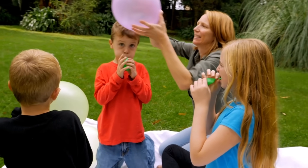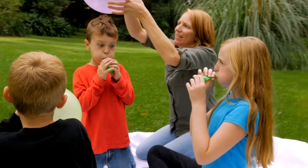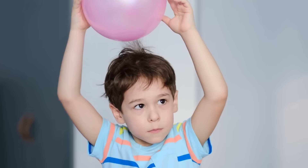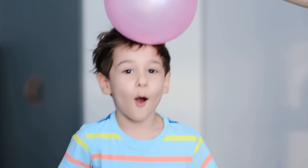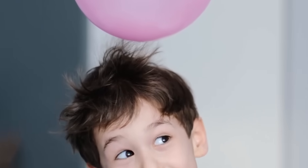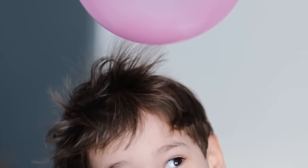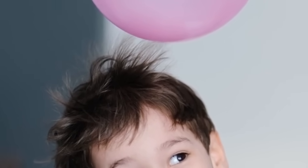Another example of static electricity is when a balloon is rubbed on your hair. You might have tried this trick before — it's fun! The balloon picks up extra electrons, which then attract your hair to the balloon. This causes a literal hair-raising experience.